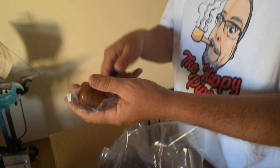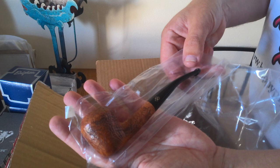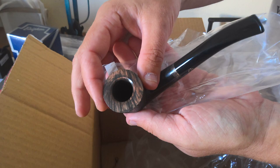We've got another Brigham — I'm not sure what series it is but it's a nice light sandblast finish, a very nice pipe. I'll have to look that one up to see exactly what it is and what we're gonna be selling it for. And then we've got a nice Brigham Bent Dublin with a beautiful sandblast finish on it — that's a really nice one. Look at the rim on that — beautiful, beautiful pipes.